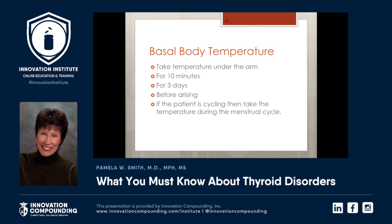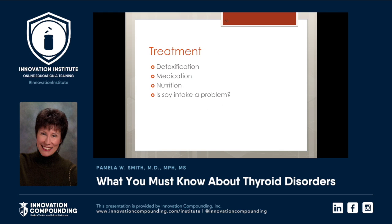Particularly in women, sometimes labs are not perfect and don't tell us everything. Having the basal body temperature done is important. Take the temperature axillary for 10 minutes for three days before the patient gets out of bed. If the patient is cycling, take the temperature during the menstrual cycle. There are many treatments when it comes to thyroid — it's not just, 'here's your medication.' That's what I love about a personalized medicine approach: we can address each patient's specific needs.